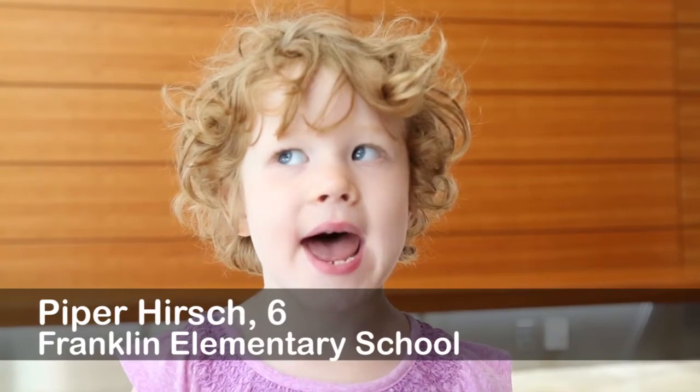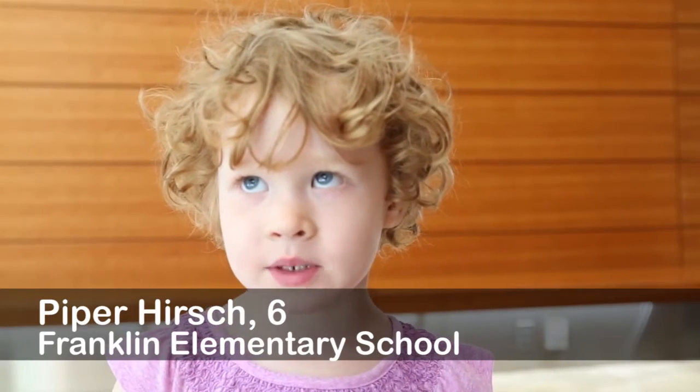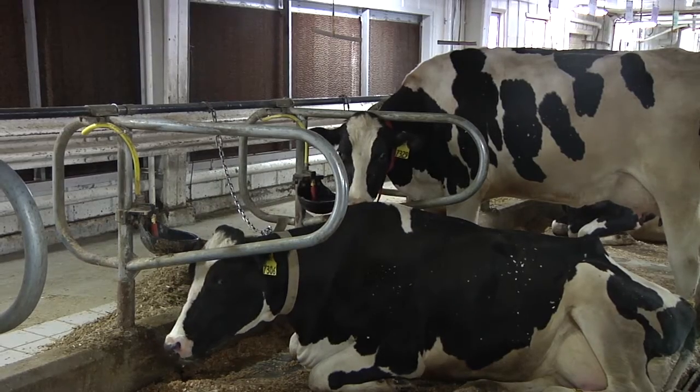My name is Piper and I am five years old. I'm about to be six and my question is: how do the cows make the milk? My name is Dr. Laura Hernandez and I am an assistant professor in the Dairy Science Department at the University of Wisconsin-Madison. Today we're at the Dairy Cattle Center, which is our on-campus farm. So, how do cows make milk?